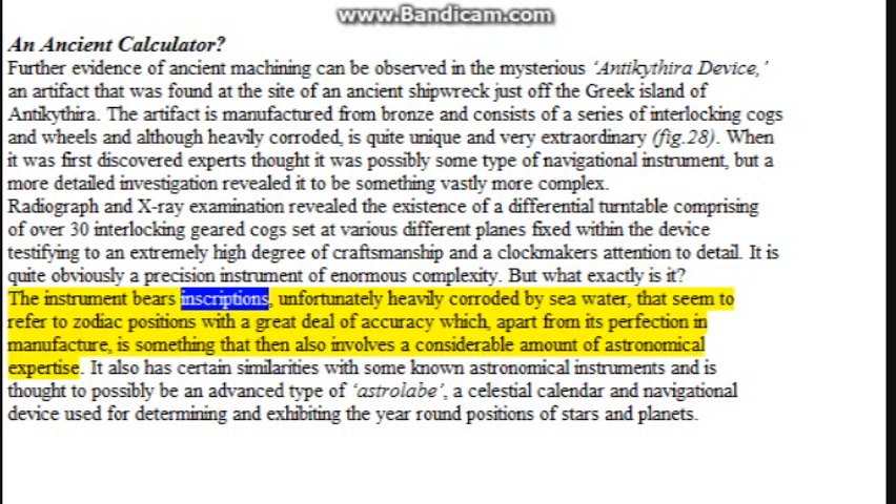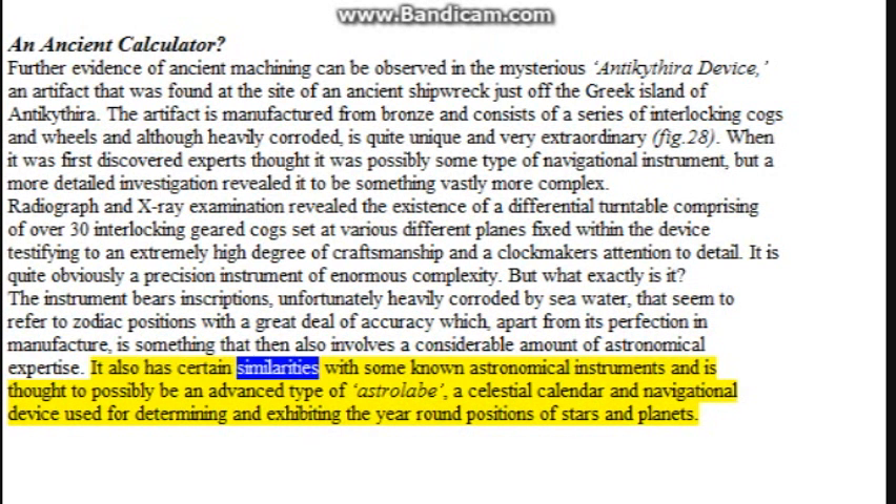The instrument bears inscriptions, unfortunately heavily corroded by seawater, that seem to refer to zodiac positions with a great deal of accuracy which, apart from its perfection in manufacture, also involves a considerable amount of astronomical expertise. It has certain similarities with known astronomical instruments and is thought to possibly be an advanced type of astrolabe — a celestial calendar and navigational device used for determining and exhibiting the year-round positions of stars and planets.